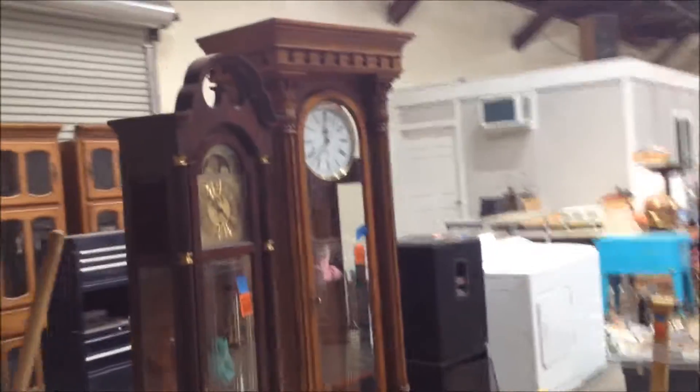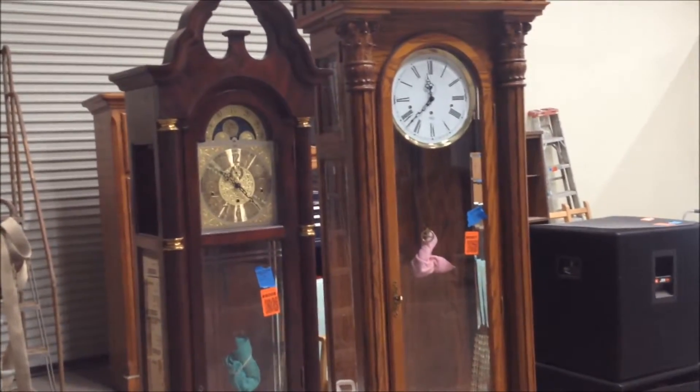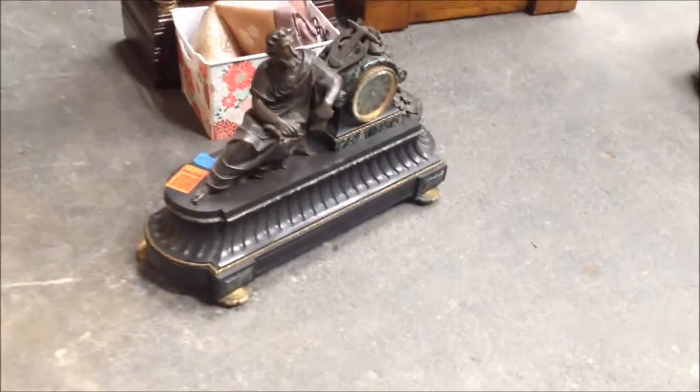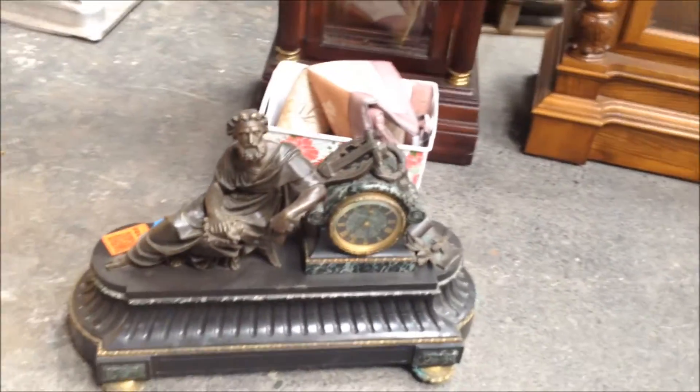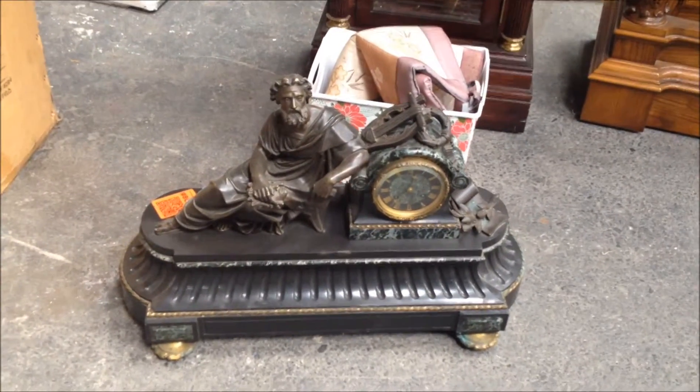We've got some beautiful grandfather clocks. I just love the noise those things make — it's such a pleasing and pleasant memory for me. Down here we have a French antique clock with marble and bronze. Very unique item.